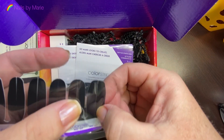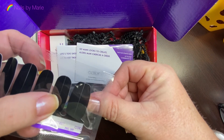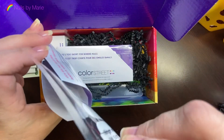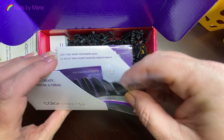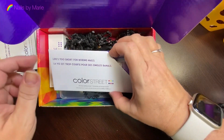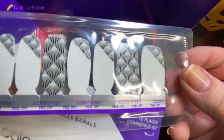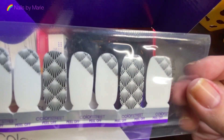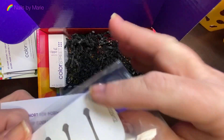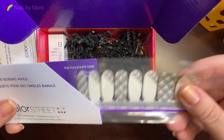This is the Midnight in Manhattan split strip — it's just cut in half so you could do a slant or a French that way. Interesting! And a clear overlay — look at that! This one is called Roaring Good Time. Very interesting.